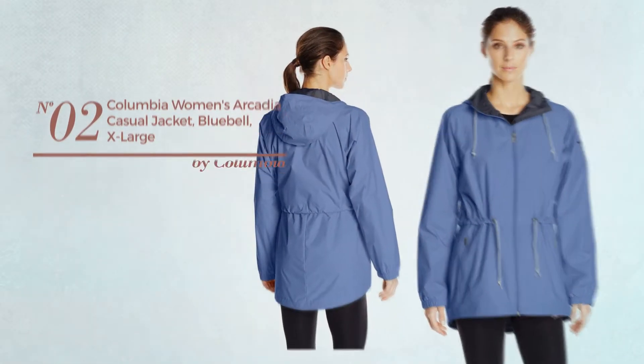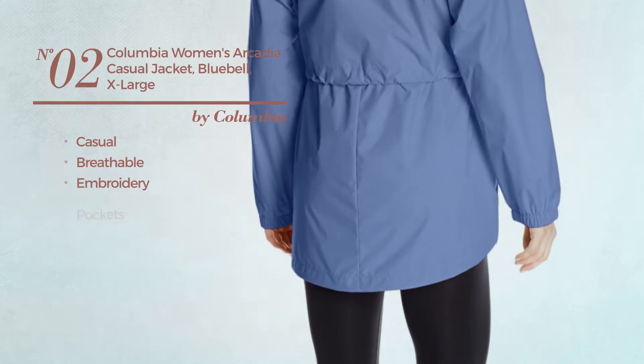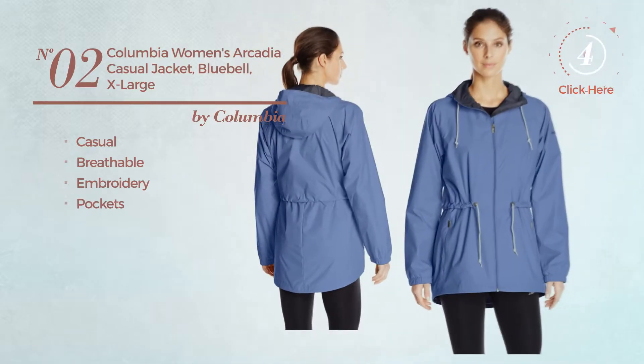Number 2. A casual jacket, made of breathable material, styled with embroidery, with pockets. Available in 9 other colors.